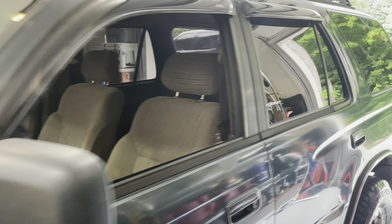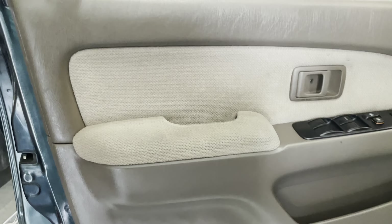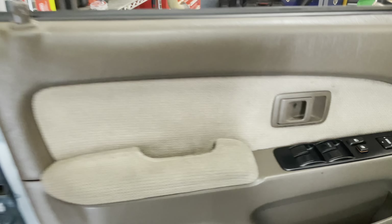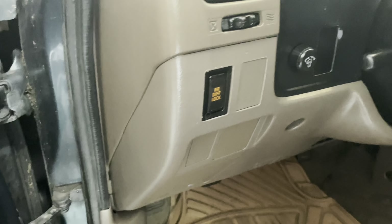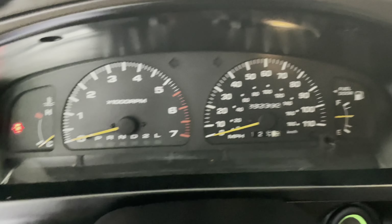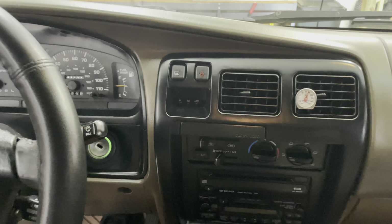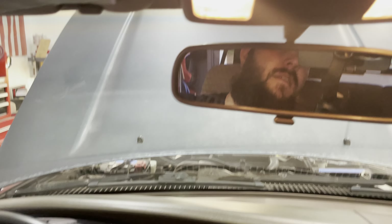Real metal bumpers, front and rear. Factory luggage rack. These started as pickup trucks, so they still have a full-length frame. This one is extremely solid. Solid rear axle, independent front suspension. Damn near bulletproof.